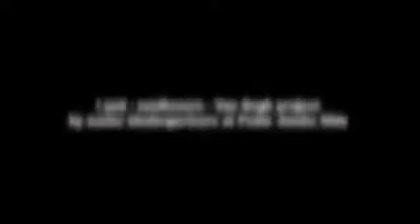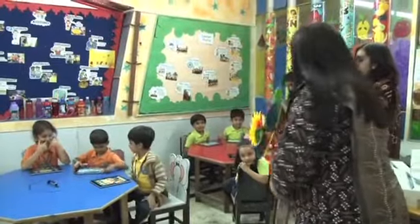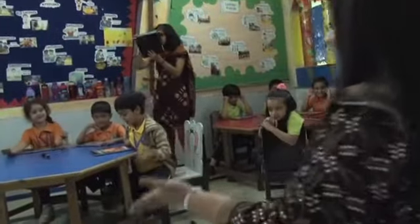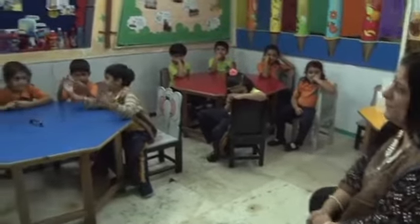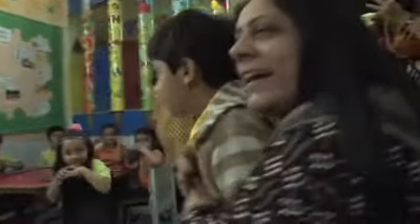We were excited to get our iPads. Swati ma'am introduced us to the parts of the iPad. We talked about how it does not have a CPU or a keyboard, and we then talked about how it needs to be charged. Swati ma'am asked us how it needs to be charged, and asked us to have our mummies charge us.